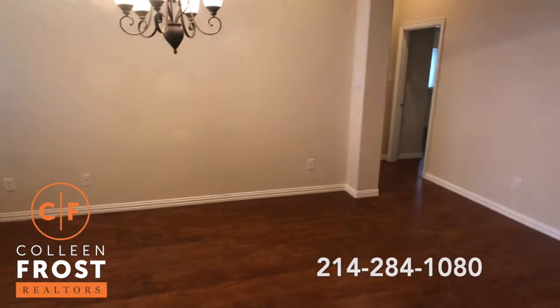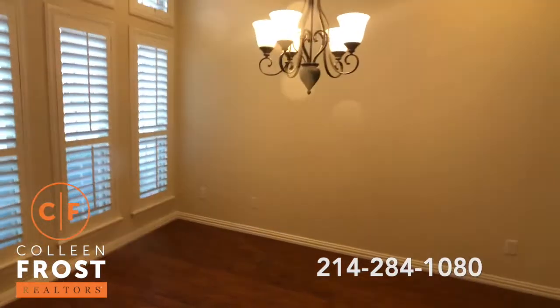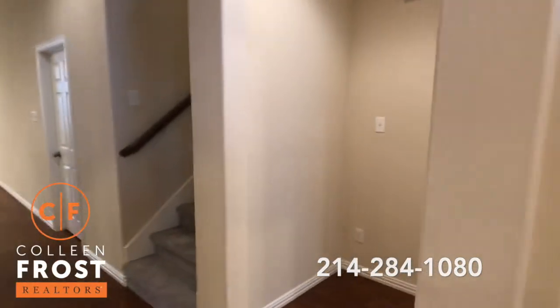This is a one-owner home. It's a Kay Hovnanian — really quality build — and it is move-in ready. These sellers have done everything to get it ready. It is turnkey.